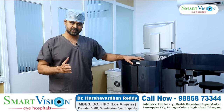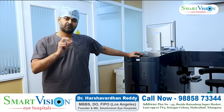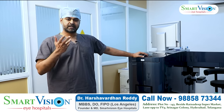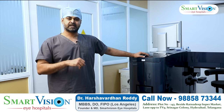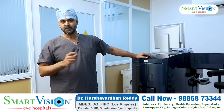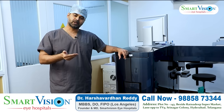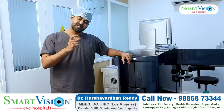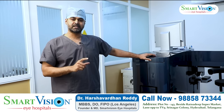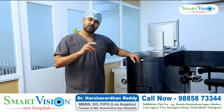After the doctor consults and reviews your refraction and scans, the doctor decides whether you have suitability for laser surgery. Once deemed suitable, the patient proceeds to the laser room. There are different technologies available: PRK, LASIK, and Femto LASIK. Bladeless LASIK means Femto LASIK — instead of a mechanical blade, a femtosecond laser is used to create the flap. It is a more advanced technology with better safety and long-term benefits.